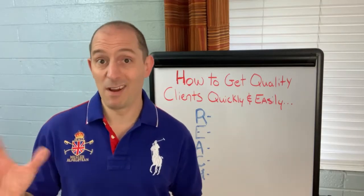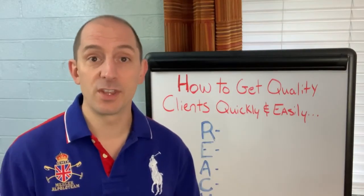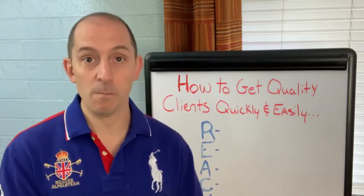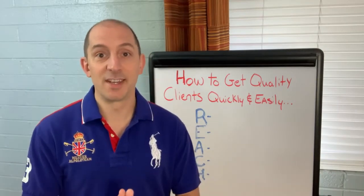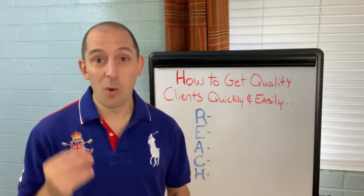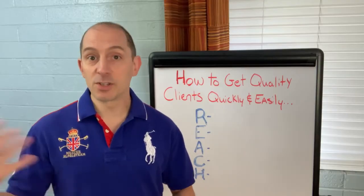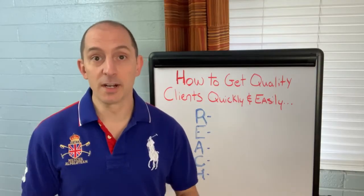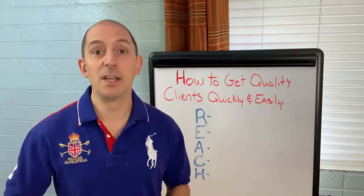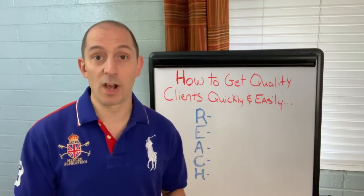That's secondary, or honestly, way down the line. The truth is, the very first thing is that people have to know, like, and trust you. Somebody once said that there is nothing new under the sun, and while that's not quite true, most of the things that we sell, there's somebody else who sells a very similar product. So how do we differentiate ourselves? We differentiate ourselves by becoming somebody that our audience, our dream client, knows, likes, and trusts.